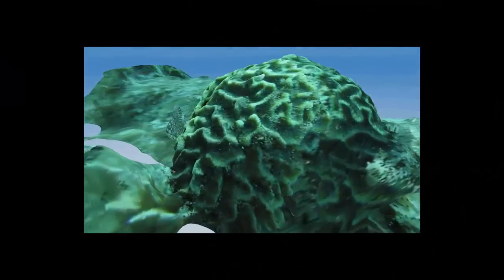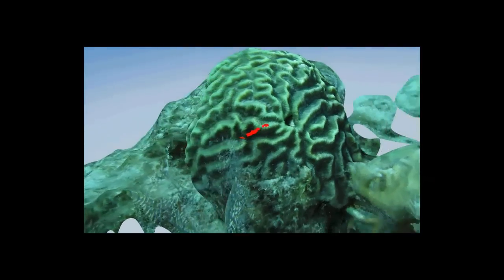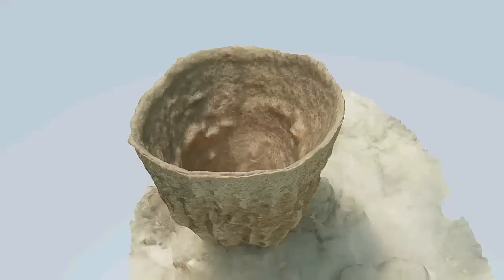As you can see, the results are remarkable. As with any 3D computer model, once the model exists, visualizations, simulations, and many forms of analysis can be made to the models virtually.